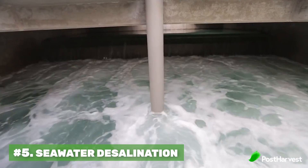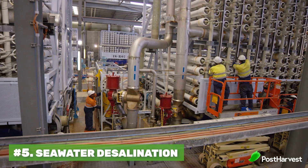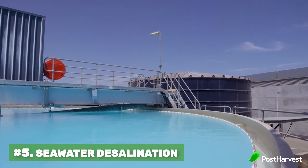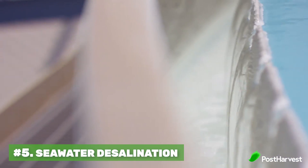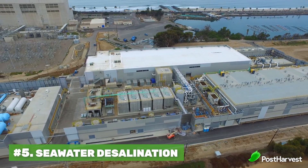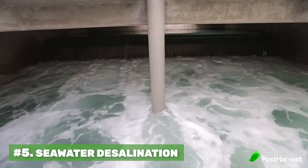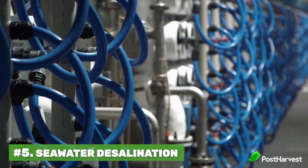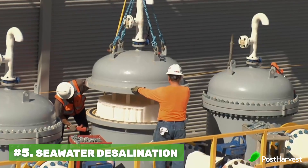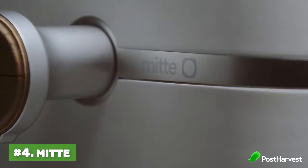Number five is seawater desalination. Desalination is when we put seawater through a series of pumps and filters to create fresh water. Though the technology is amazing and effective, it's still very energy-intensive and costly. The process takes 25 times more energy to purify ocean water than basic river water. San Diego's desalination plant is the largest in America, and yet it still costs twice as much to make their own water as it does to simply buy and import it from other countries.